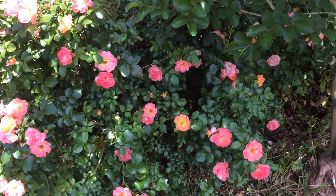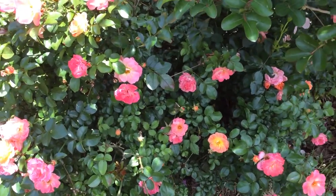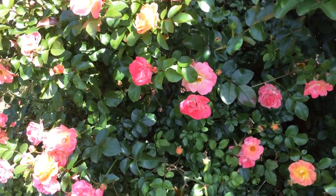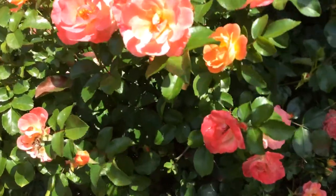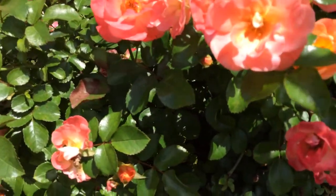Hello and welcome to the Autumn Pumpkins gardening channel. Today I want to talk about the peach drift rose, available from the same creators as the knockout roses, which people have found to be quite reliable. These are smaller than the usual knockouts.